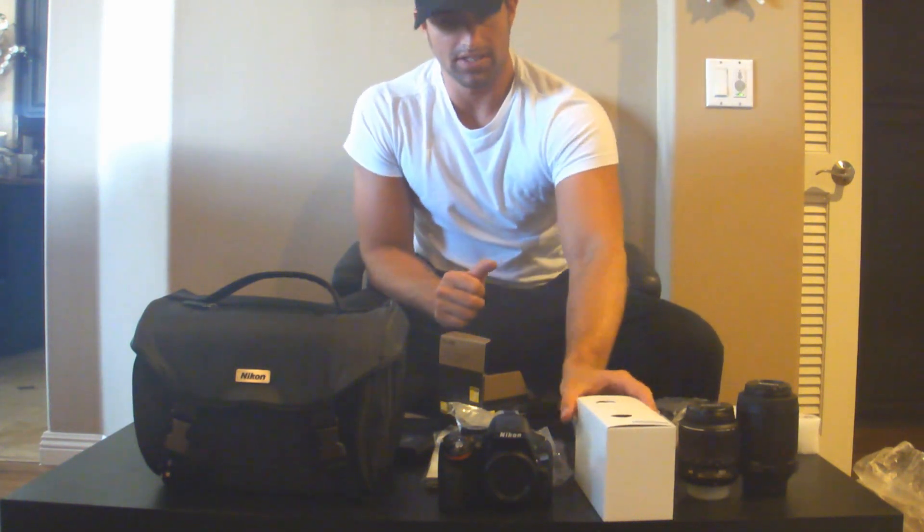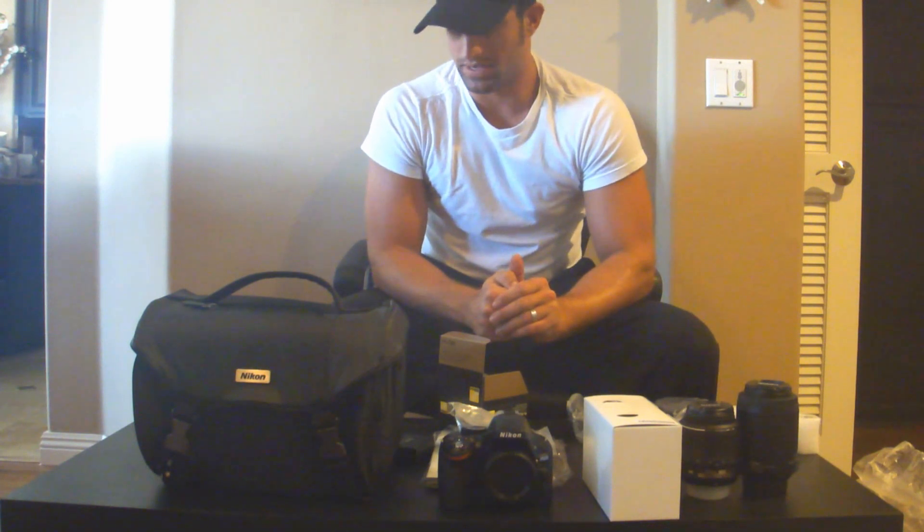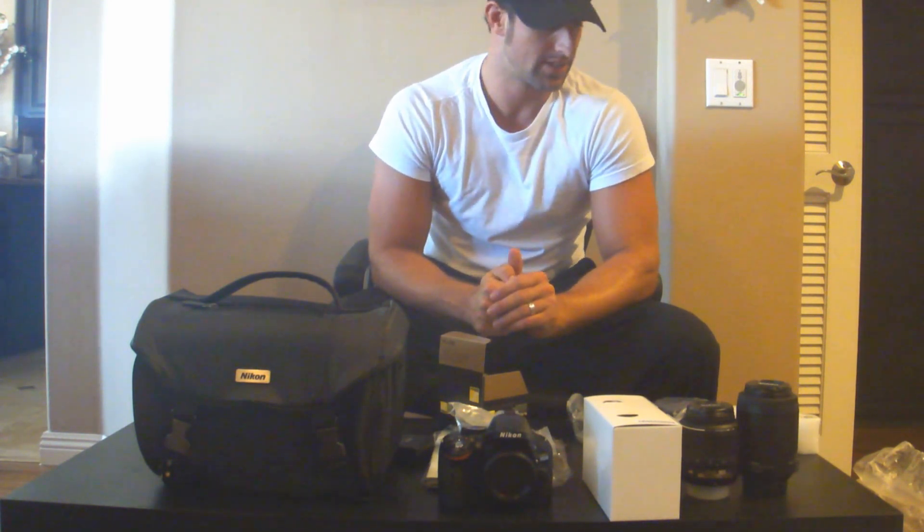And there you have it, that's pretty much it for the Nikon D5200 bundle that you can get from places on Amazon and also at Sam's Club and other wholesale places that have camera bundles. Thanks and thank you for watching. PEACE!